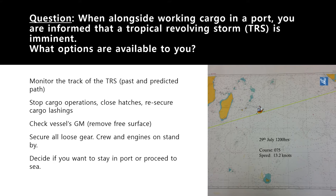Ask the chief officer to check the vessel's GM — the stability indicator, the vertical distance between the center of gravity and the metacenter — and ensure you have removed all free surfaces. Tanks should be either completely full or completely empty. If you do proceed to sea, slack tanks with free surfaces could reduce your GM further due to rolling or pitching, putting the vessel in a precarious situation.